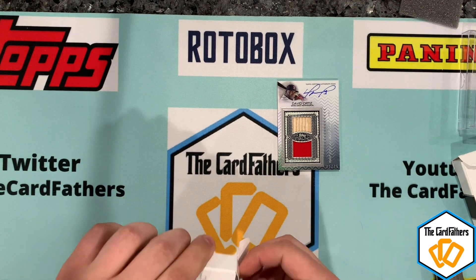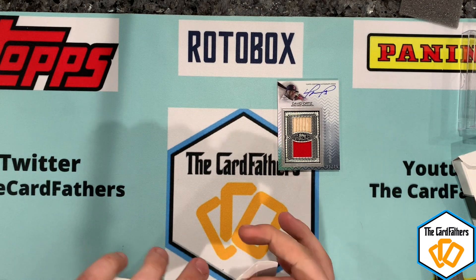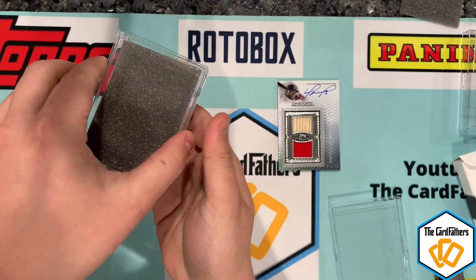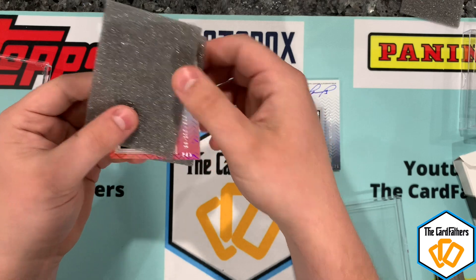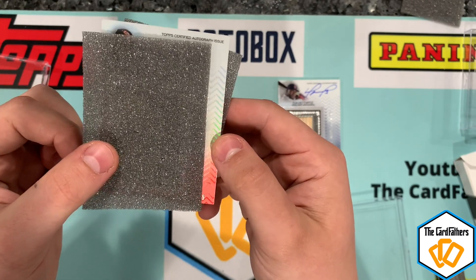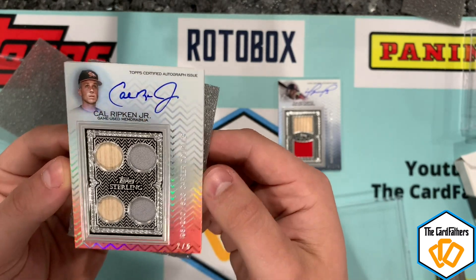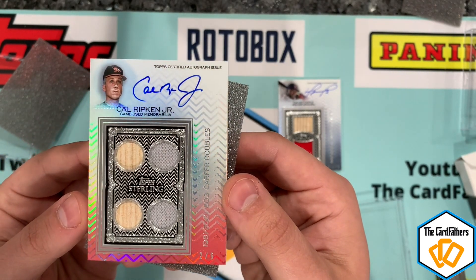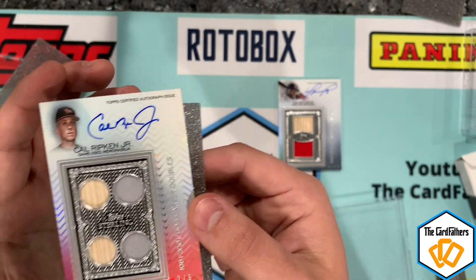Super thick — thicker than the other one. It's really stuck in there. Okay, there we go, pop the top, flip it over. It's upside down — two of five. It's Cal Ripken Jr.! A quad relic — two bats and two jerseys — two of five. Beautiful looking card, on-card auto from Cal Ripken Jr. That is pretty nice.